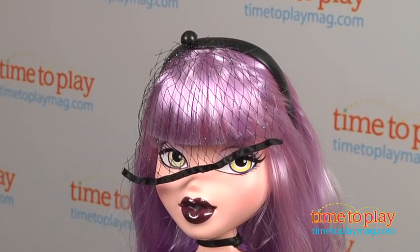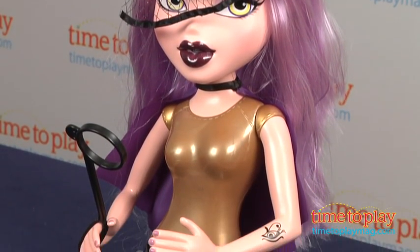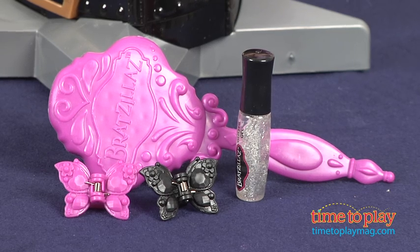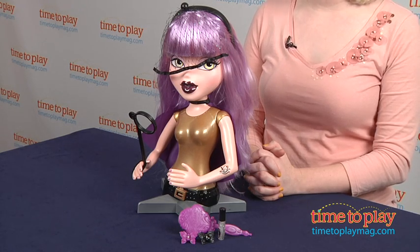This is really more of a styling head, but because it's so large and has more than just her head — it actually goes down to about her waist — we're going to call it a styling bust. It's about 14.5 inches tall and it comes with hair accessories and glitter gel so kids can design unique hair accessories and hairstyles for Yasmina.